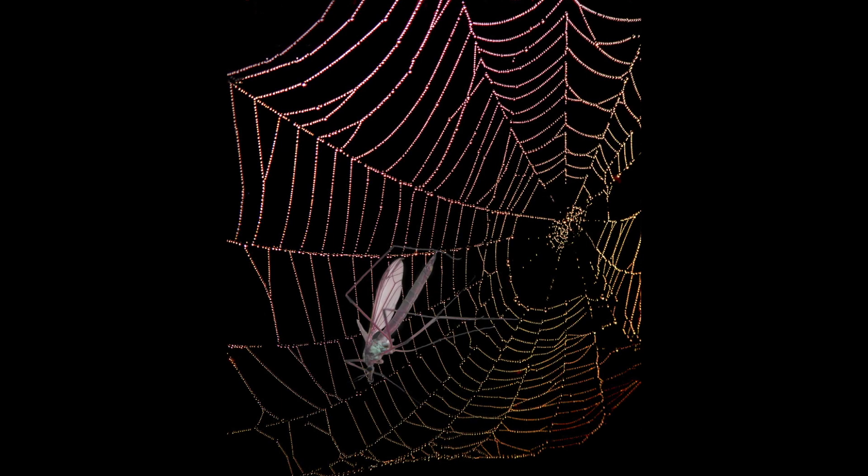Trapped. The black backdrop of this image shows off the variation in colours captured within the spider's web. Composition is great, with the centre of the web in the right third, and the damselfly well positioned to the lower left. The colours in the damselfly are lovely, especially the turquoise of the body.